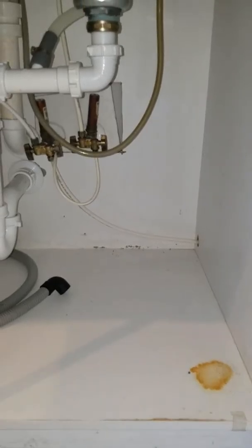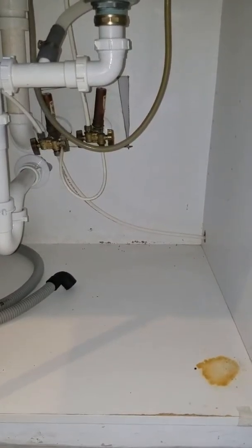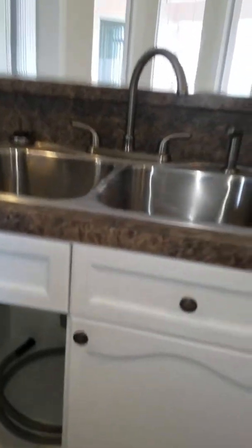This hole would have been for a garbage disposal. I can just take that plate out and put it in the garage — it was for the garbage disposal.